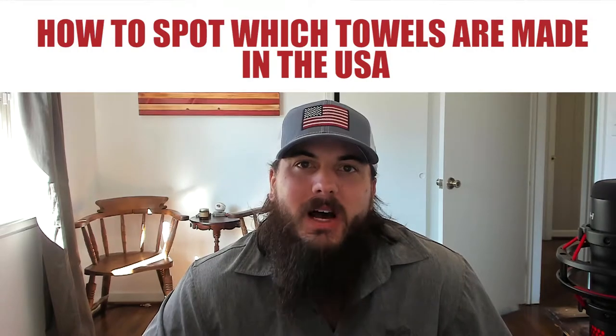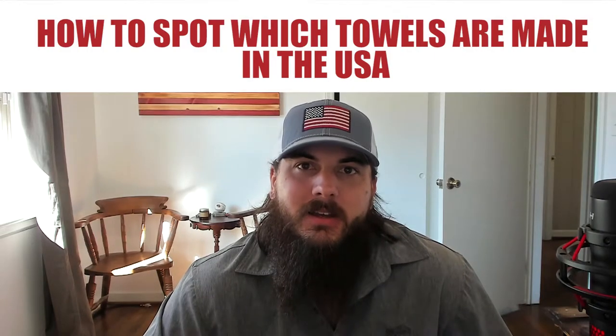First up, let's cover how to spot which towels are made in the USA. There are really three criteria you're looking for when getting a high quality towel: softness, absorbency, and durability. It's pretty much consensus that 100% cotton is going to give you the best in all three of those criteria.